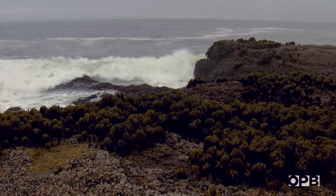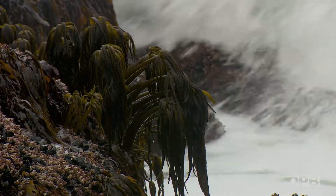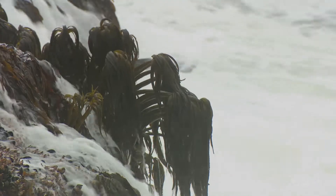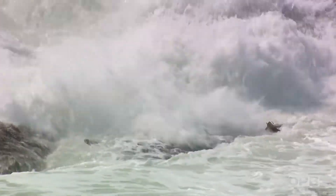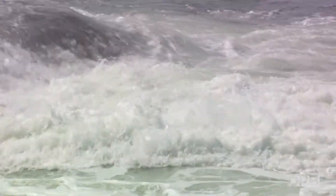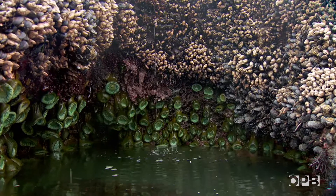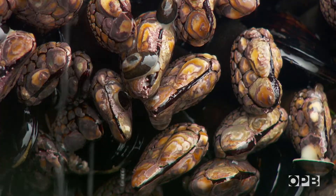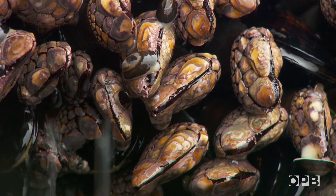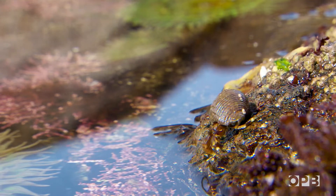These sea palms manage to hang on in the most wave-exposed areas. These things are incredibly tough — look how they flex and bend. It's an annual, and its life cycle depends upon the waves because the spores dribble off the leaves, and next spring there'll be new sea palms growing in the same spot. The intertidal zone is incredibly diverse — there are lots of things that you just don't find anywhere else. It's just a lot of fun to study these things.